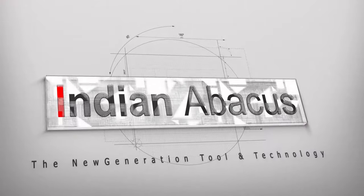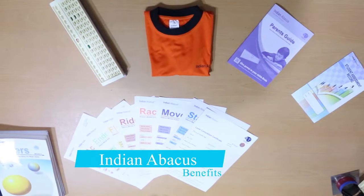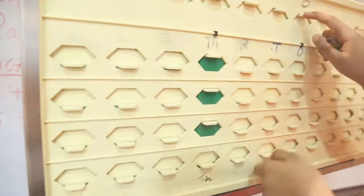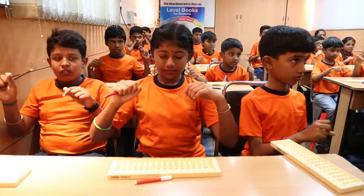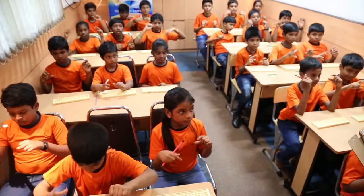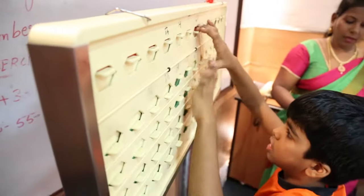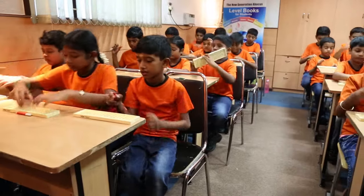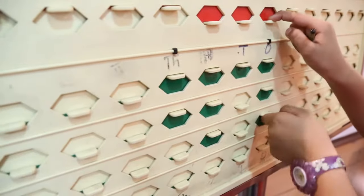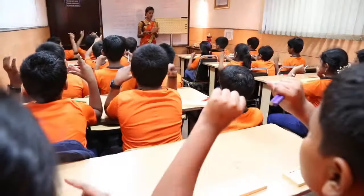Indian Abacus — the new generation tool and technology. The goal of Indian Abacus is to make learning abacus-based mental arithmetic skills for children in the age group 5 to 13 years easier, faster, and stress-free, with special focus to facilitate children to learn numbers and identify them as color images.